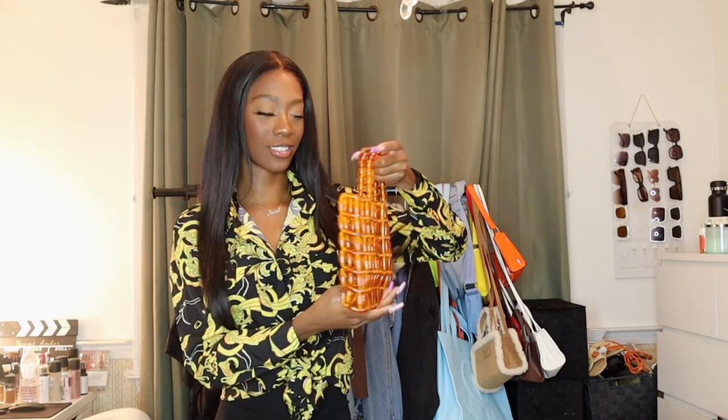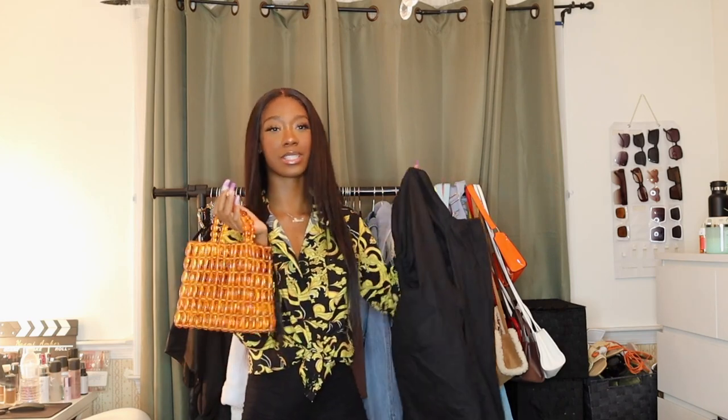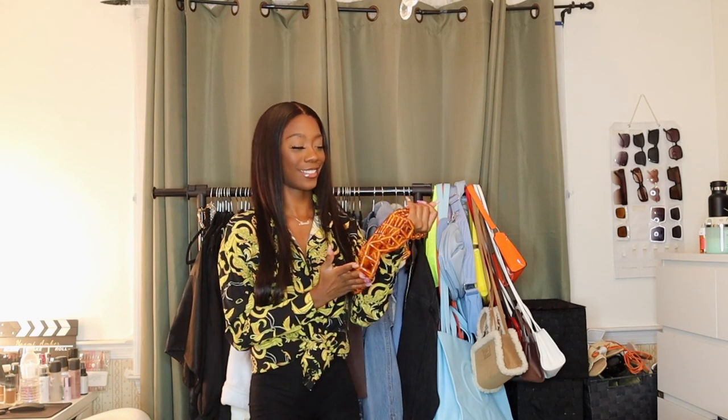Last but not least, I got this super cute beaded bag in an orange bead color. I haven't seen anything quite like this in a long time — it's so cool and different. The beads are very heavy, heavyweight quality, and you can definitely put your stuff in it. It's a great vacation bag and a nice statement bag too. I'm thinking of pairing it with the maxi dress and some orange heels, or maybe just black heels to let the color pop.